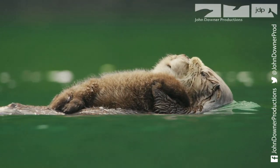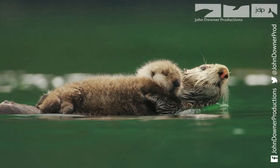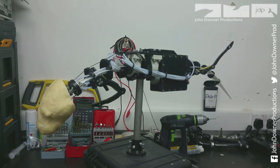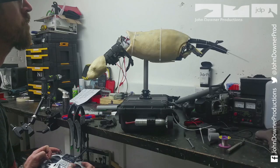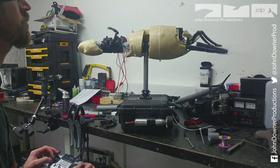The challenge is to somehow create a lifelike replica of one of the most adorable animals on Earth. Back at John Nolan's studio, the basic mechanics are fiendishly complex, but they are just the start.